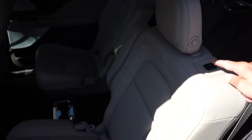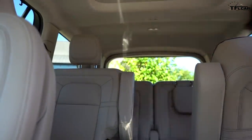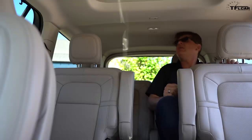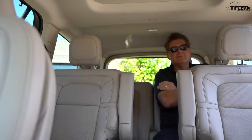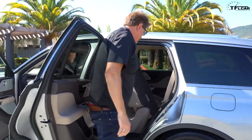Keep in mind I'm 6'2", so if I can fit in the third row, certainly your kids can. To get back there it's relatively straightforward — you push a little button on top of the seat, the seat retracts electronically, and there you go. There is a scalloped roof that provides a little extra headroom to get comfortable. Getting in is only half the battle; getting out is the other half — but it's not too bad.